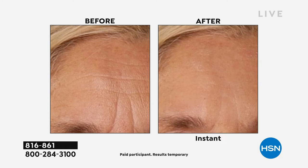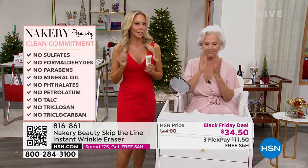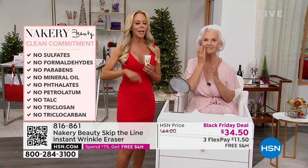Let me just warn you — someone told me before I came out here that her husband stole it. Because it's clear, it's invisible. She's like, 'I know he took it. He says he doesn't know where it's at.'